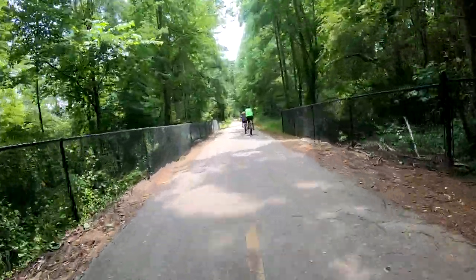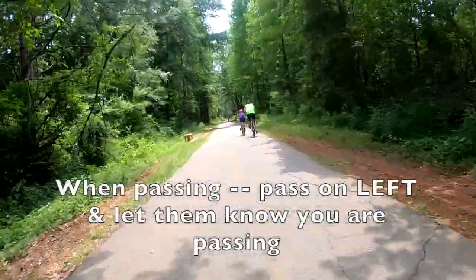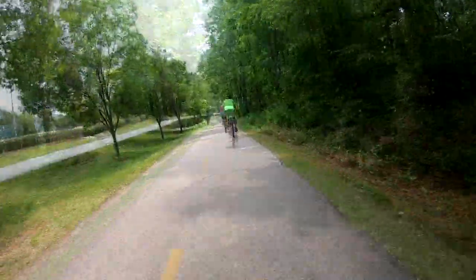When you are passing people on the trail, make sure you pass on the left, and then either ring your bell on your bike, or if you don't have one, make sure to call out and let them know that you are passing on their left.